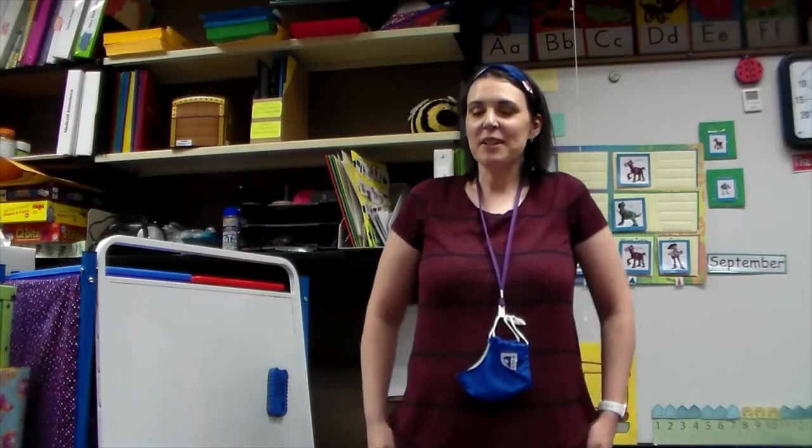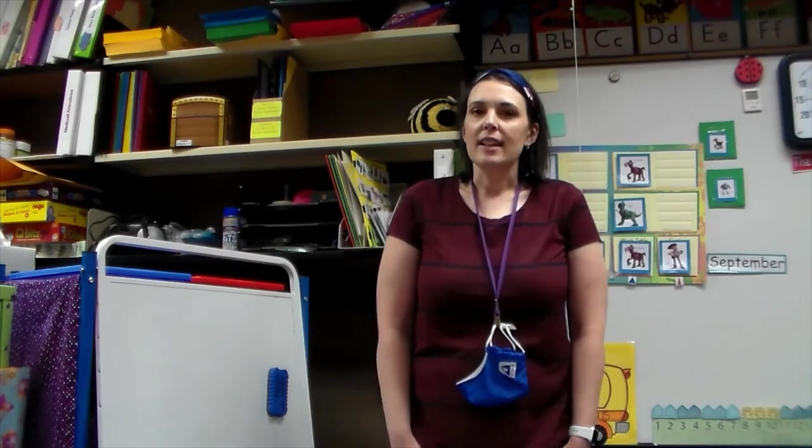I'm Taylor, one of the assistants in the classroom. If you've had children in the program before, I was previously the substitute. I have a degree from the University of New Mexico in Anthropology and Archaeology. I have three kids. I like playing disc golf, cross stitching, knitting, and spending time with my family. I also love eating cookies.